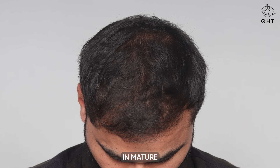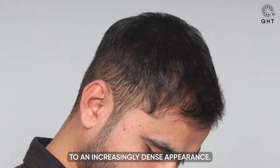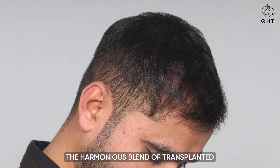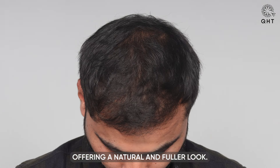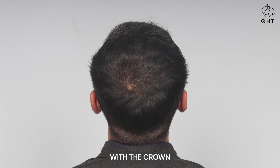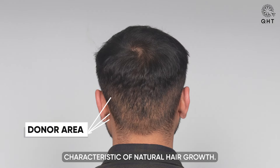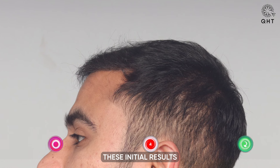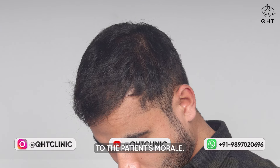Five months post-transplant, the patient's scalp began to showcase significant growth. The meticulous placement of follicles had now resulted in mature strands contributing to an increasingly dense appearance. The harmonious blend of transplanted and native hair was becoming evident, offering a natural and fuller look. Both the frontal area and mid scalp had reclaimed their density, with the crown starting to exhibit the swirl pattern characteristic of natural hair growth. These initial results were a boost to the patient's morale.